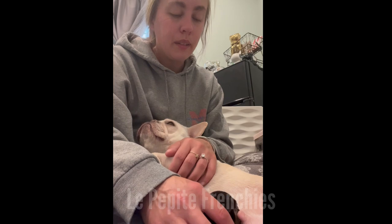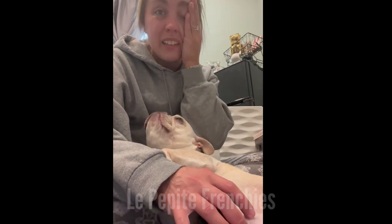Portia, you gotta let him eat, babe. She's killing me — she just wants to lick and lick and lick. She's obsessed.